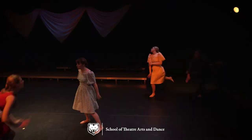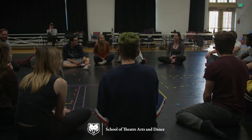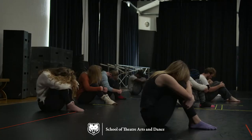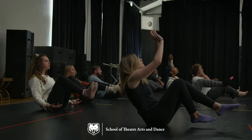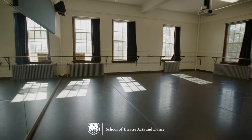Grey Hall houses the Norton Theatre, a 100-seat black box performance venue constructed in the 1990s. Grey Gym, which was refurbished in 2015 as a dance studio and rehearsal space, is used for dance classes, movement classes, and rehearsals. Grey Hall has two dance studios designated for dance and movement-based study.